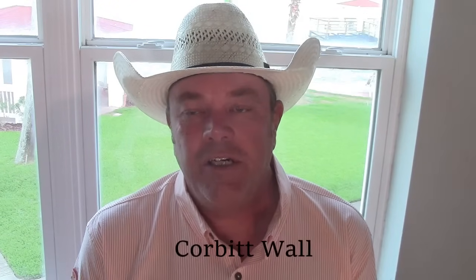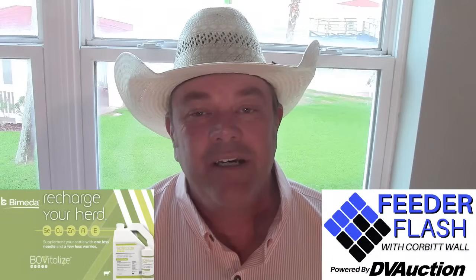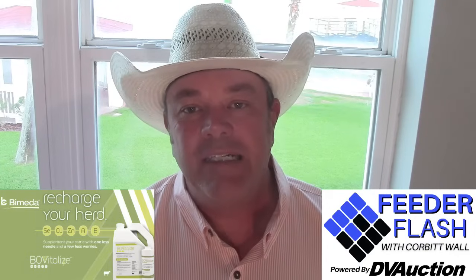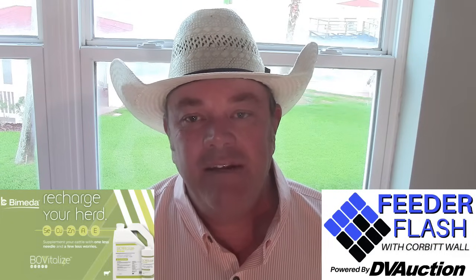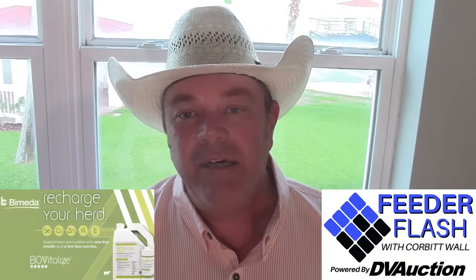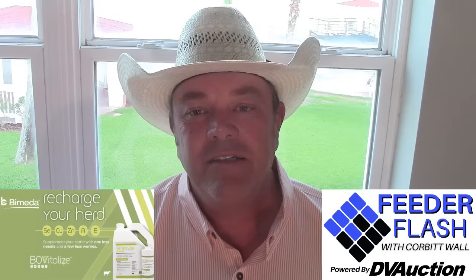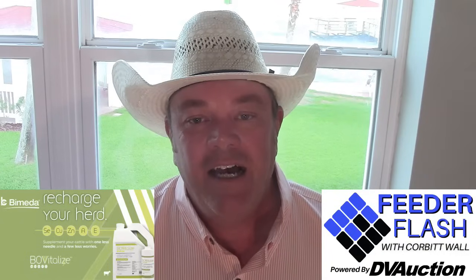I'm Corbett Wall with DV Auction here with your Feeder Flash for Wednesday, July 31st — last day of the month — brought to you in part by BoVitalize by Bimita. BoVitalize is an oral nutritional supplement that lowers the risk of unintended interference that may negatively impact the effectiveness of injectable products being administered in the same area, so you don't feel like your cattle are pin cushions. For more information, go to buymita.com.